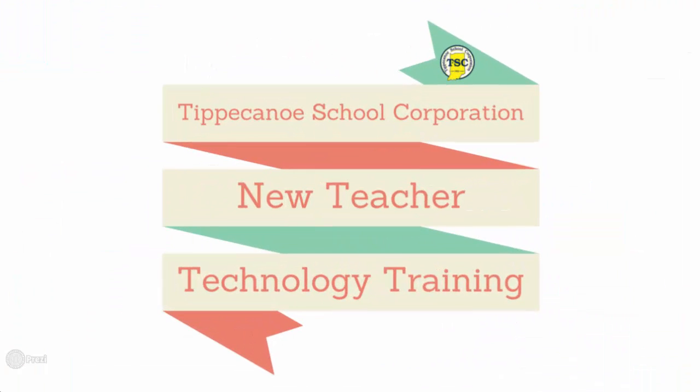Welcome to the TSC New Teacher Technology Training. Congratulations on your new position at the Tippecanoe School Corporation. At TSC, we recognize the critical role technology plays in the classroom and we place a high priority on professional development. This brief video and the corresponding resources will provide you with an introduction to the technology tools available to you and your students here at TSC.